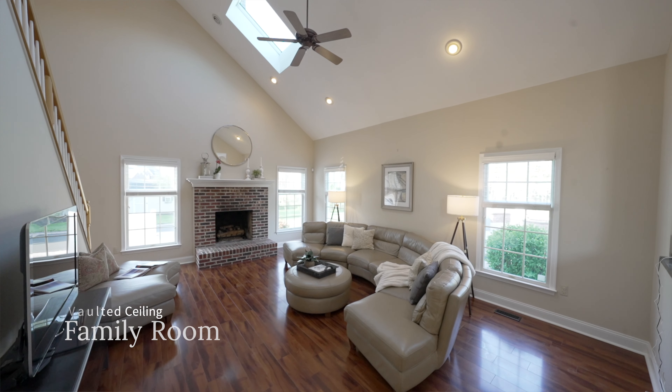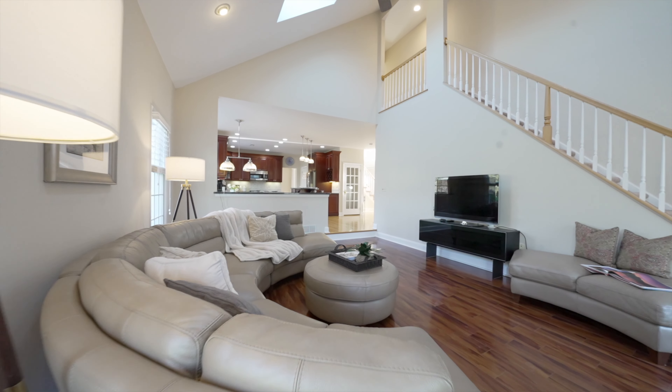The family room has vaulted ceilings with beautiful skylights that bring in a lot of sunlight. You have a rear staircase here that takes you to the second floor where there are more amazing features.